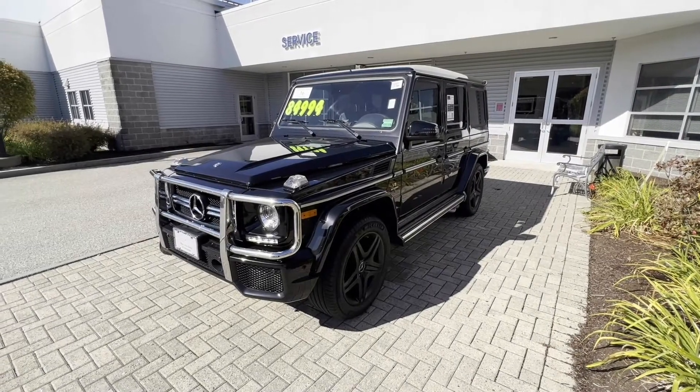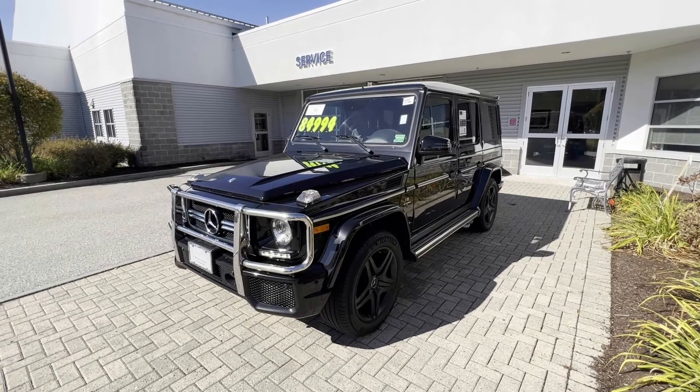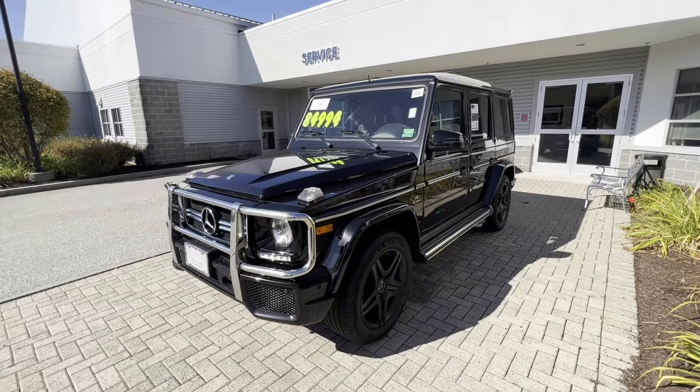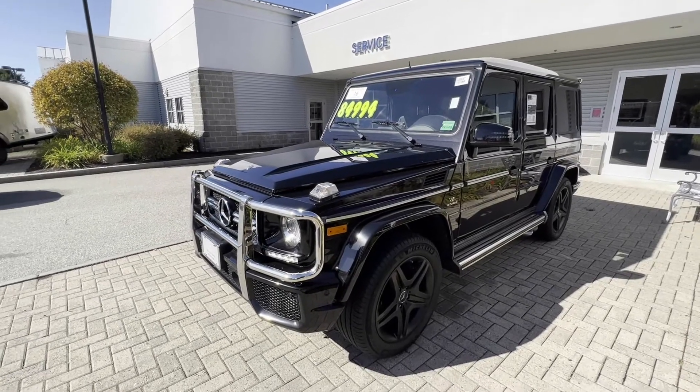Hi Char, Spencer from Mercedes-Benz of Scarborough. Wanted to put together a quick video tour of the 2016 G63 AMG you inquired about. Wanted to show you a quick walk around of the vehicle exterior and interior.